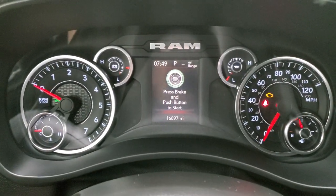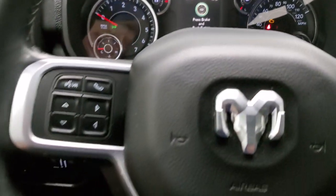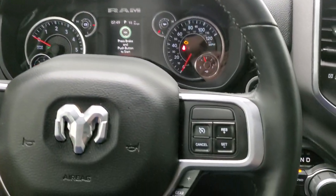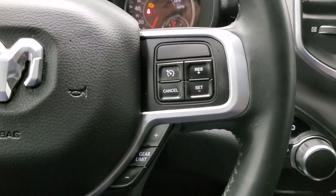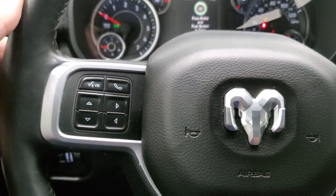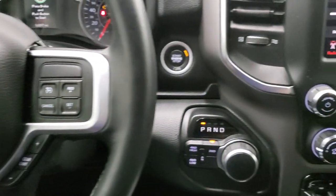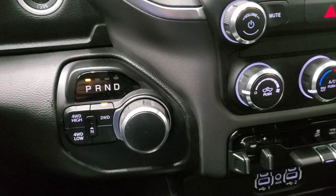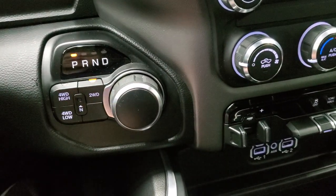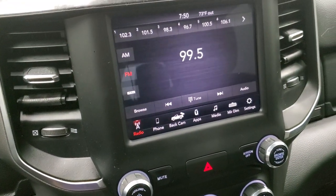This one has 16,897 miles. The instrument cluster is very nice and clean. It comes with the leather-wrapped steering wheel — no rips or tears. It has cruise controls and gear selector on the right, Bluetooth and information center controls on the left, and audio controls on the back of the steering wheel. Push button start. This one has the turn-dial eight-speed automatic transmission and push-button four-wheel drive with a neutral setting.